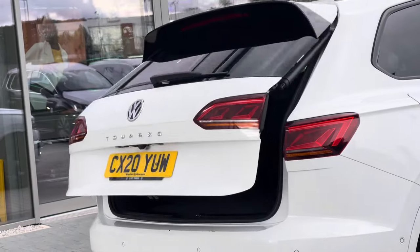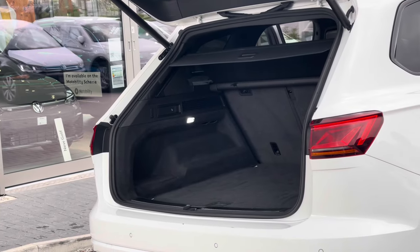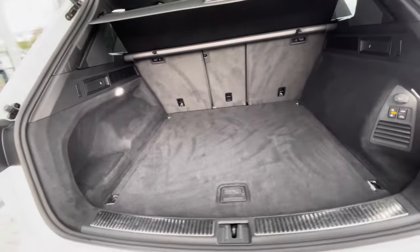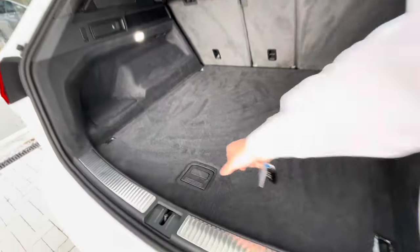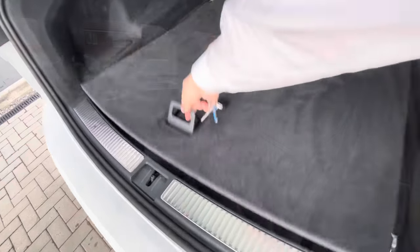An electric tailgate means you can simply hold the button on the key and access the boot directly. There is a large boot space where you can fit suitcases with ease, and you also have additional storage space underneath for a spare wheel as well.